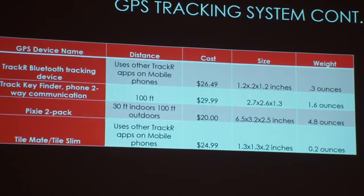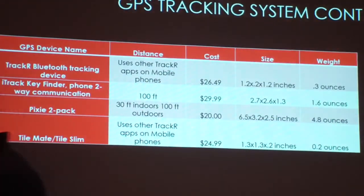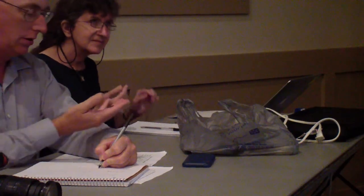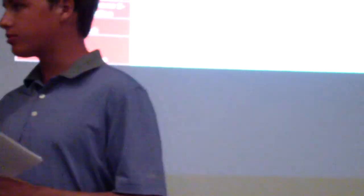I used a popular search engine to locate devices, and by using a popular online shopping website, I could keep shipping costs down and prices comparable. Here's a summary of the four devices. The first is the TrackR Bluetooth tracking device — I have an example here for the judges. This tracking device uses other TrackR apps on your mobile cell phone to determine the exact pinpoint of the rocket. The cost was $26 and the weight was 0.3 pounds.